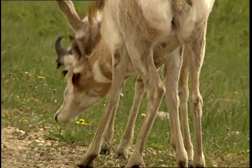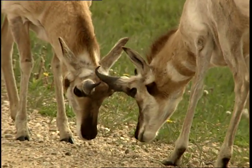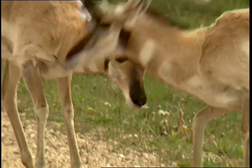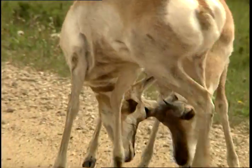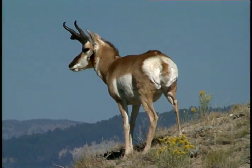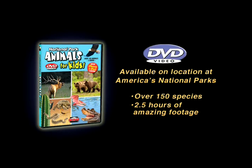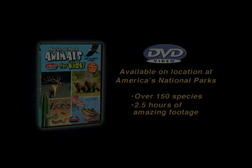The bucks seem to be trying to prove which has the strongest horns and which can last longer. During the fall mating season, bucks stand guard constantly. The pronghorn is a very special animal indeed.